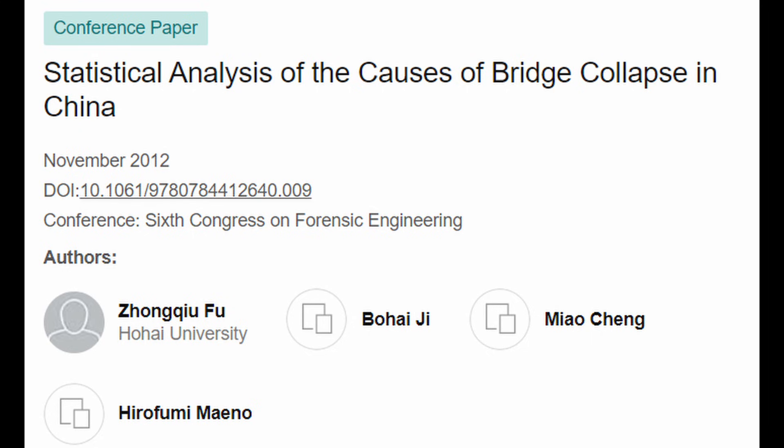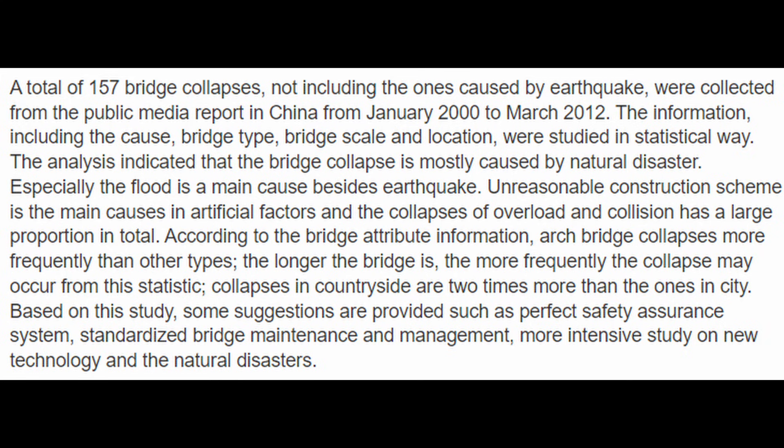I wanted to look into how many problems they've had with bridges. A study published in 2012 titled 'Statistical Analysis of the Causes of Bridge Collapse in China' documents a total of 157 bridge collapses, not including those caused by earthquakes. Many were attributed to natural disasters like flooding. The report states that unreasonable construction schemes are the main cause among artificial factors, and collapses due to overload and collision constitute a large proportion. So you can see they have a problem with quality control.